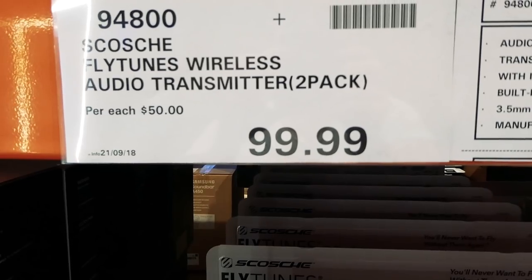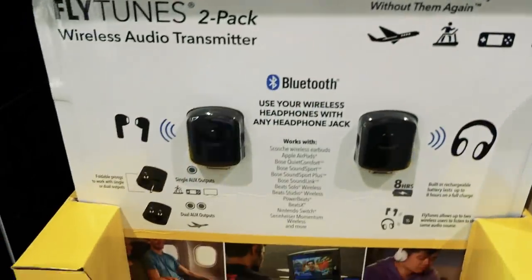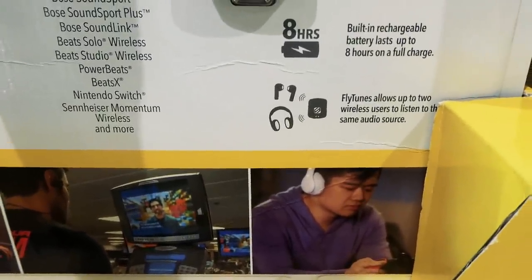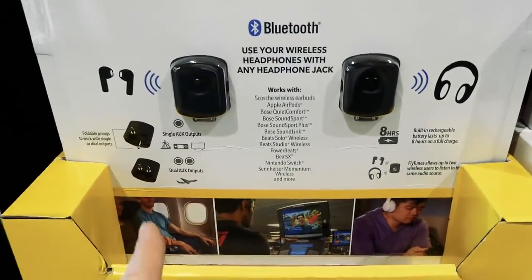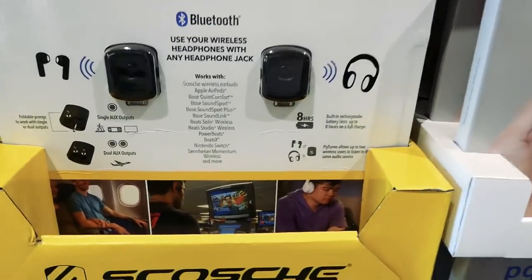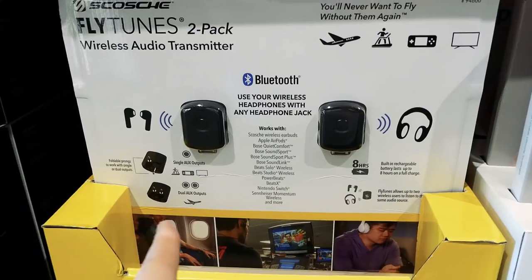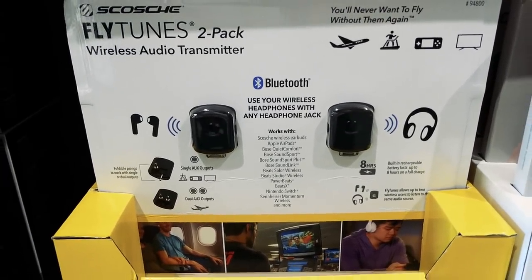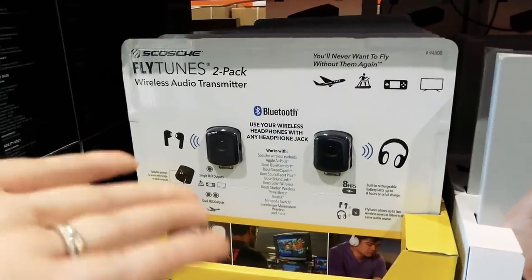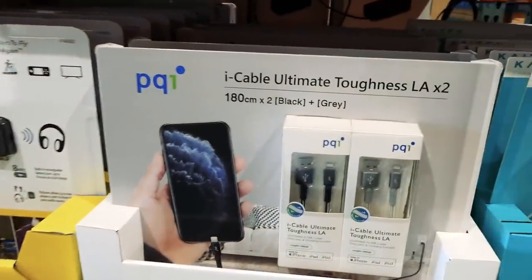This is a wireless audio transmitter — it's a two-pack for $100. It's Bluetooth wireless for headphones and any headphone jack, with eight hours of charge. It allows up to two wireless users to listen to the same audio source. My mom was asking about this because my stepdad and mom could listen to TV at the same time with headphones on, without a cord and splitter.